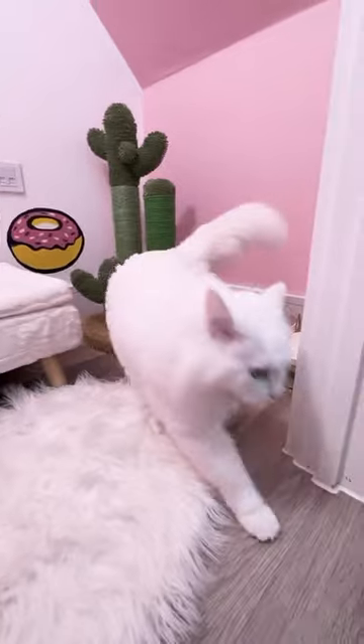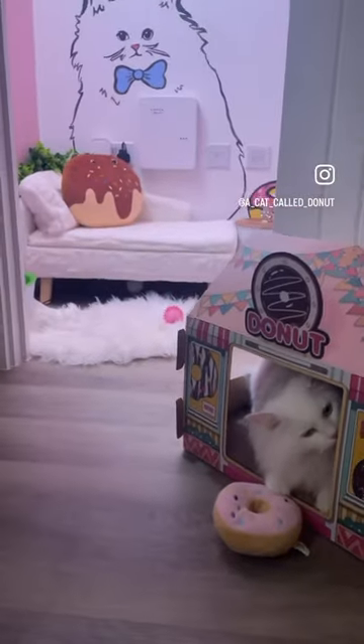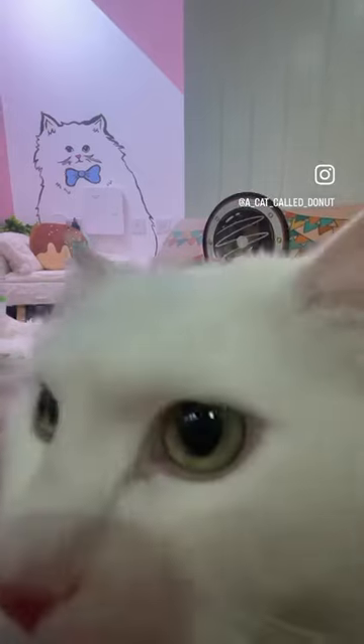And to finish it off, we went ahead and got Donut's very own donut shop. I mean, how perfect is that? He is one spoiled cat.